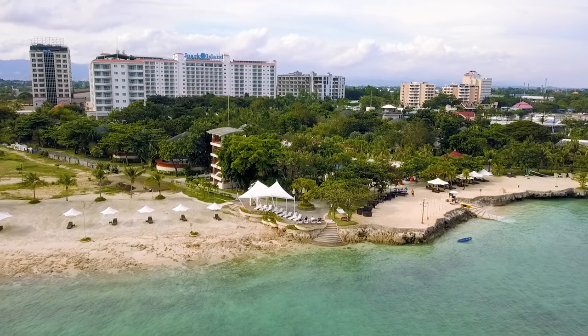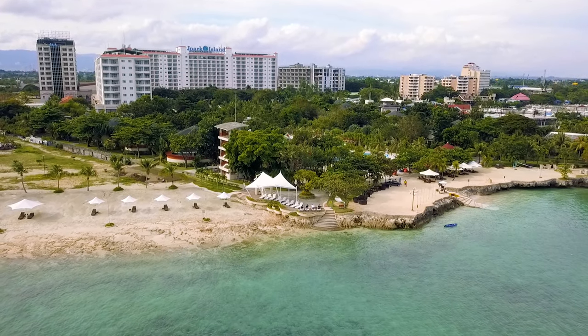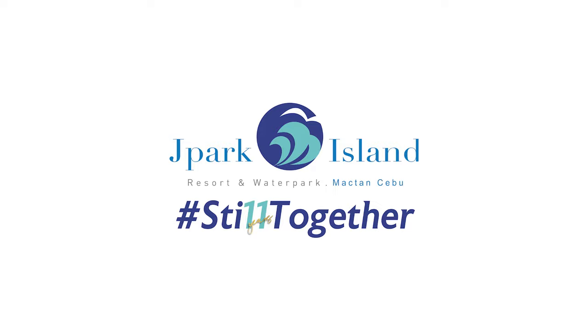Thank you for taking the virtual tour of our water park.